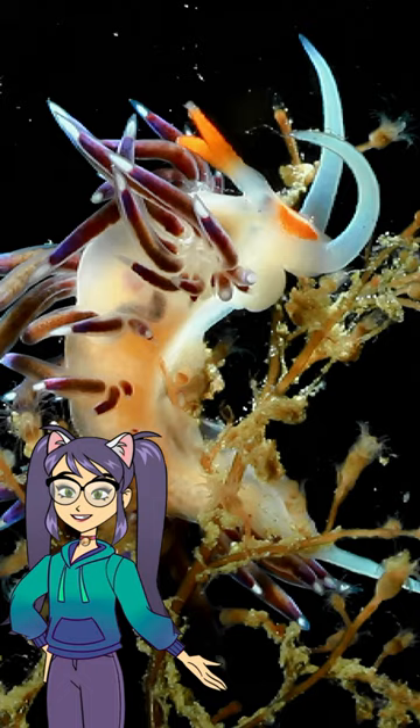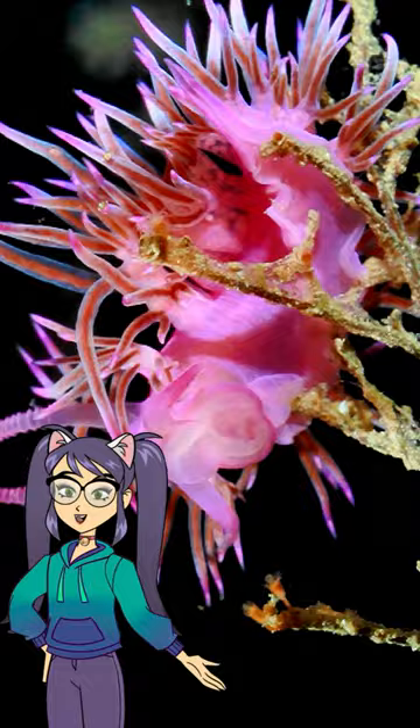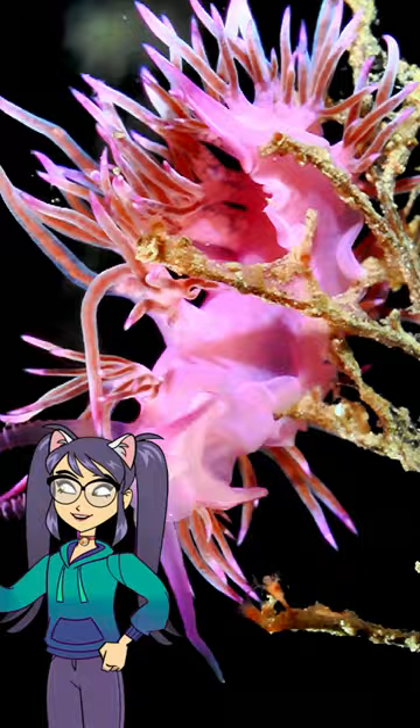Their body is covered in small protuberances or gills that help them breathe underwater. It seems that these little animals have put on their best costume.